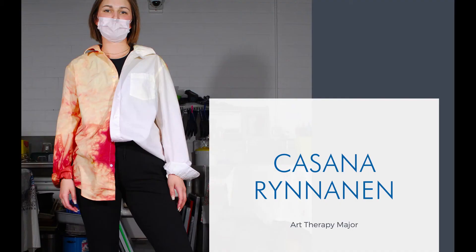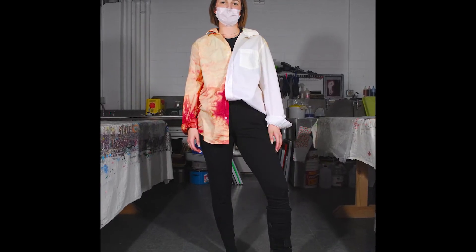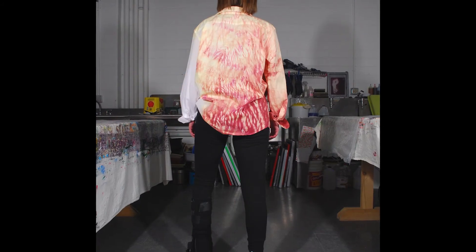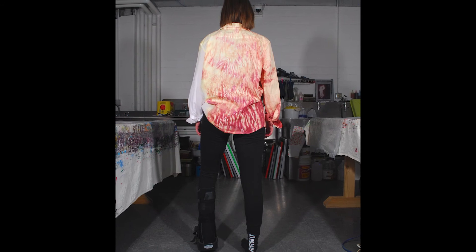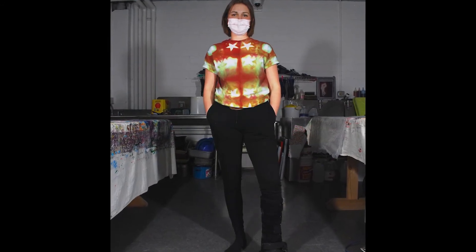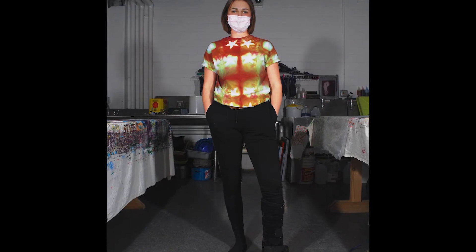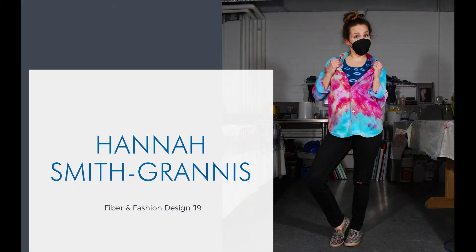Next up we have Kasana Reinenen. The first piece in Kasana's portfolio is the Fire Long Sleeve, created using a pole wrap resist high water dye bath. Next we have the Stars in Circles tee — this t-shirt was created using a clamp resist method and a low water immersion bath, with the imagery captured using found objects.